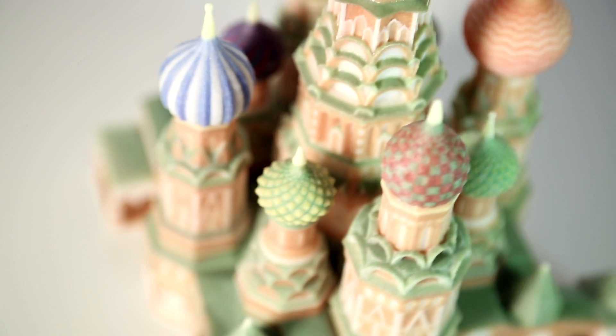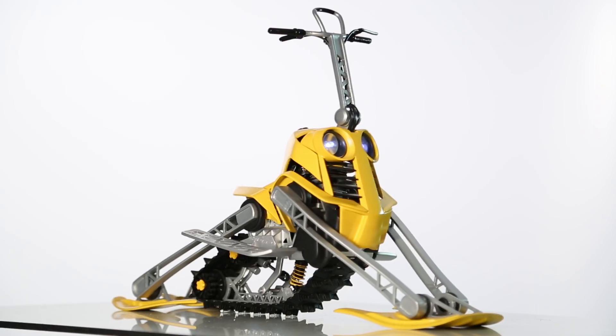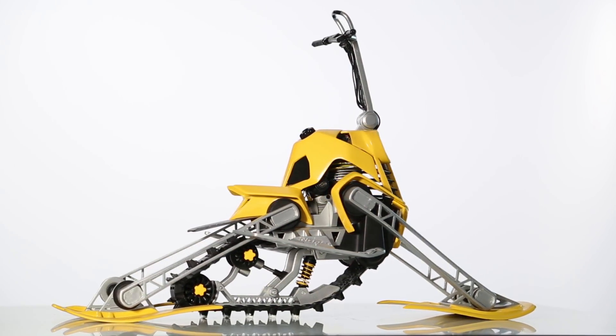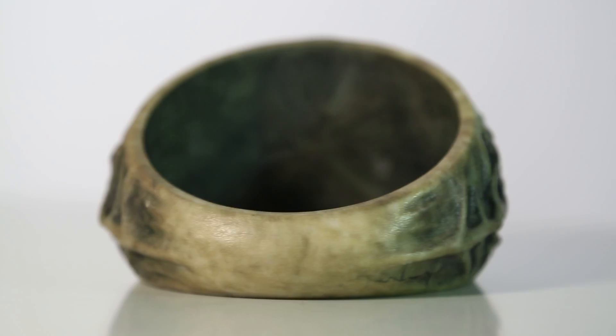3D printing is an incredible technology. It's completely changed the way that we think when we design something new. In the past, it could be weeks or months between an initial design and a first prototype. 3D printing is a game changer, allowing the production of multiple versions of designs within days or even hours.